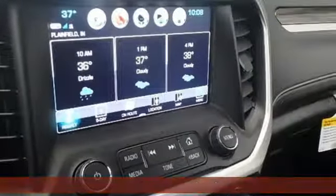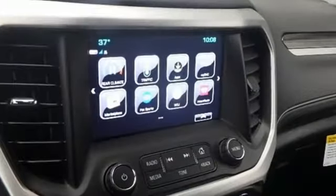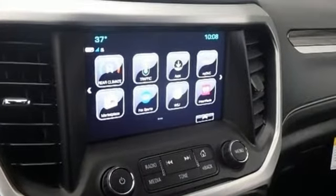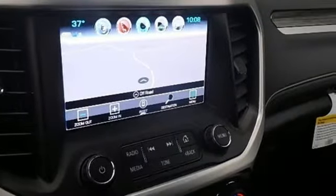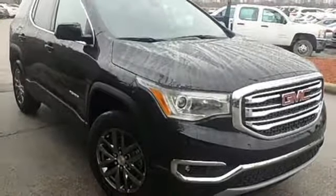It boasts an impressive list of features like these: streaming audio, power heated mirrors, front heated leather bucket seats, and rear parking sensors.